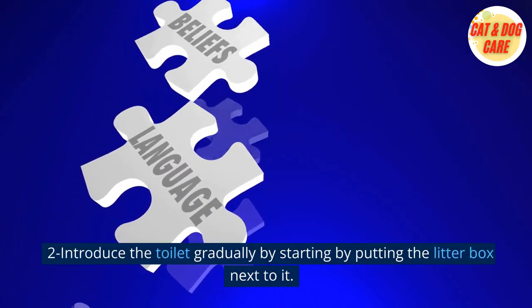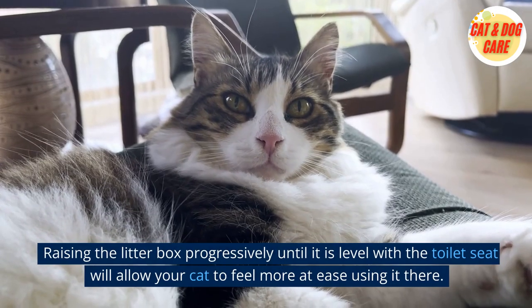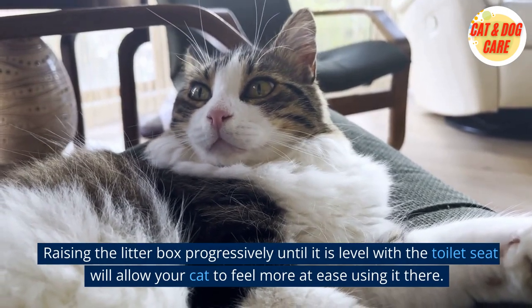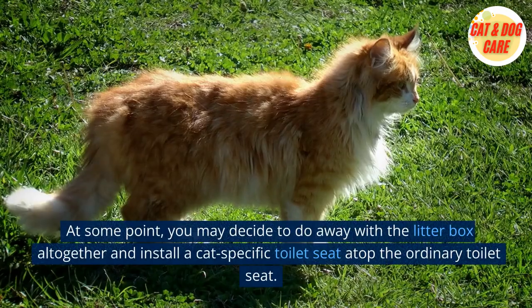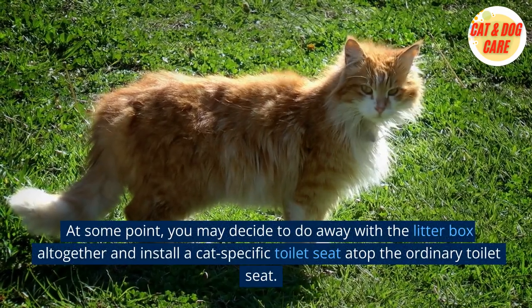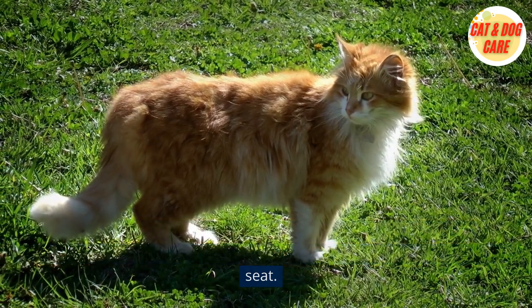Second, introduce the toilet gradually by starting by putting the litter box next to it. Raise the litter box progressively until it is level with the toilet seat, allowing your cat to feel more at ease using it there. At some point, you may decide to do away with the litter box altogether and install a cat-specific toilet seat atop the ordinary toilet seat.